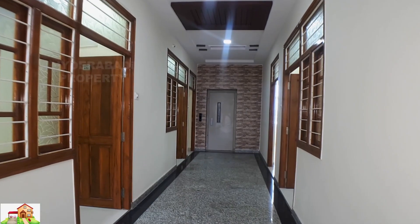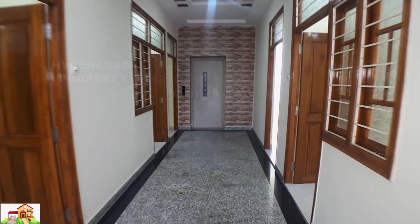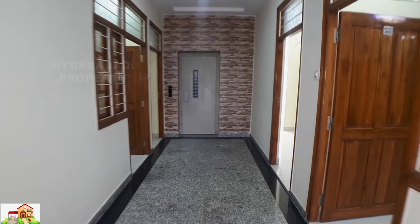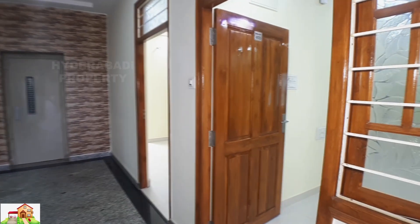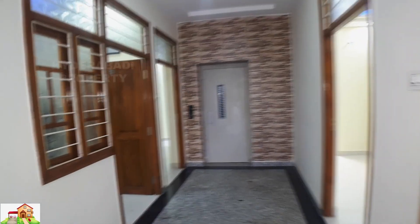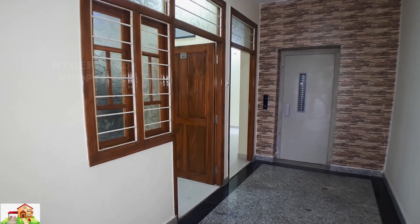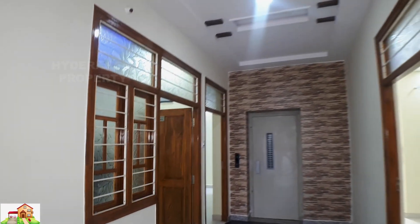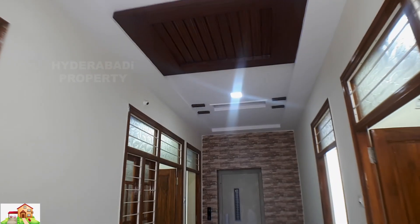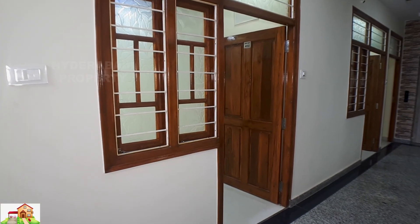This is a corridor area. Each floor, 3 flats available. Right side you can see a 3 BHK with double door entrance. Area of flats: 1,315 square feet and 1,260 square feet. This is also a 3 BHK with single entrance.